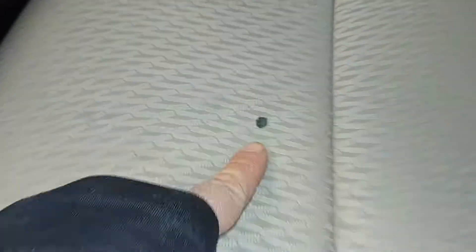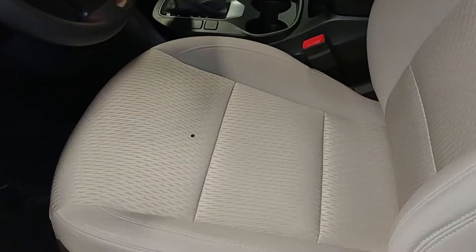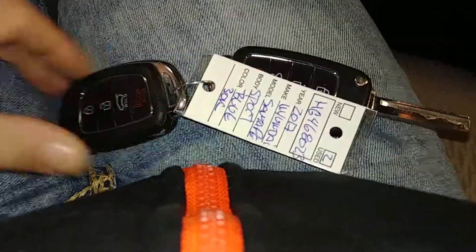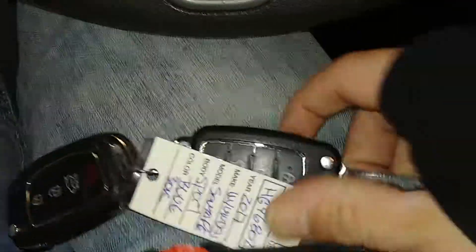Your front driver's seat, as you can see, does have a little hole right here — a burnt mark, less than an inch. Jumping into the vehicle, it does come with two key fob combos and owner's manuals. Check out the pictures for more details on that.